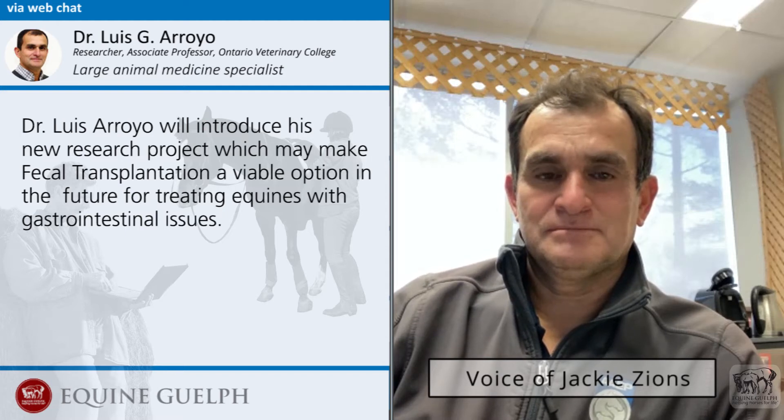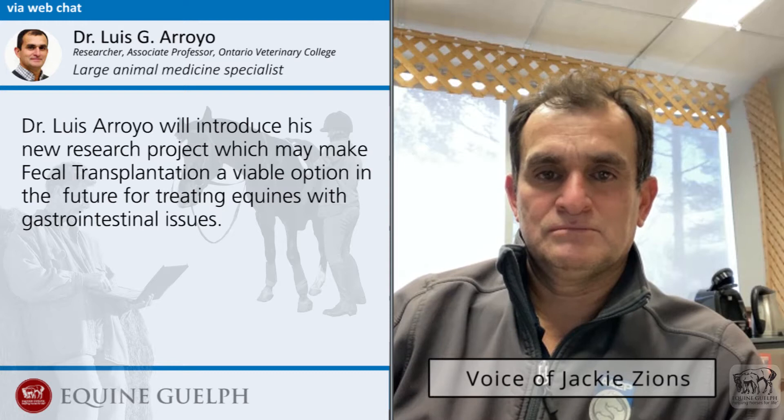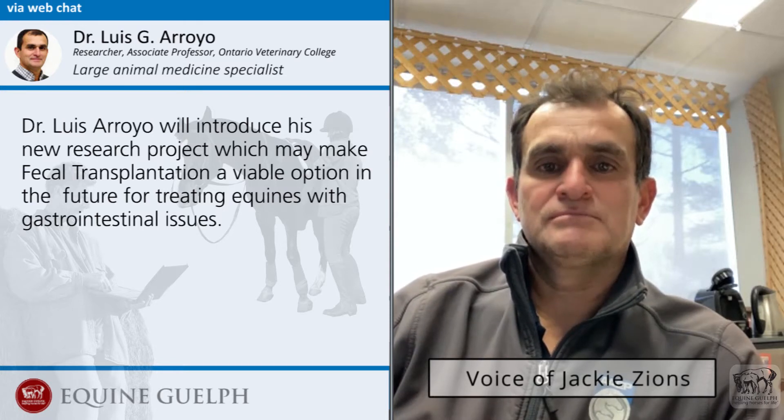Dr. Louis Arroyo is a researcher at the Ontario Veterinary College, and today he's going to introduce a new research project which may make fecal transplantation a viable option in the future to treat equines with gastrointestinal issues. Welcome, Dr. Arroyo, and thank you for joining us.